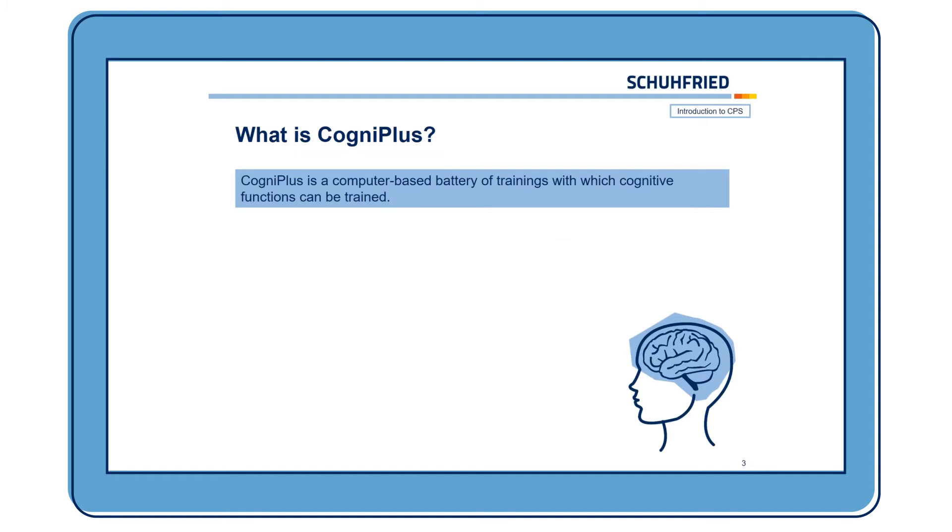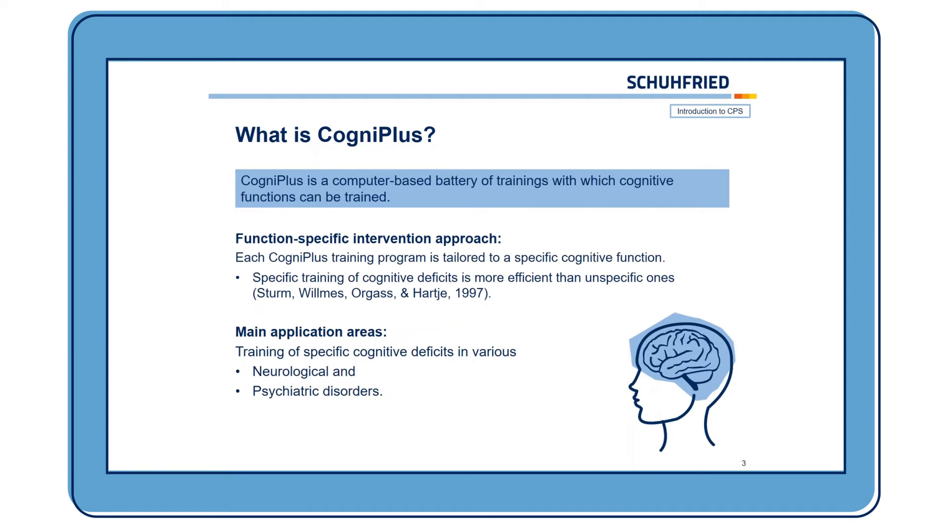So, what is CogniPlus? CogniPlus is a computer-based battery for training with which cognitive functions can be trained. We chose a function-specific intervention approach, meaning each CogniPlus training program is tailored to a specific cognitive function. We decided for this approach because from the literature we know that the specific training of cognitive deficits is more efficient than unspecific training. The main application areas are the training of specific cognitive deficits in various neurological and psychiatric disorders which are typically associated with cognitive deficits.